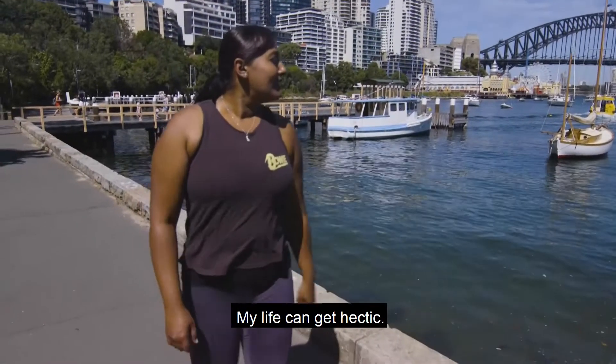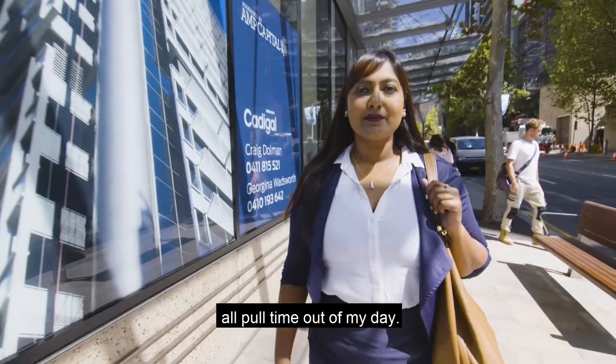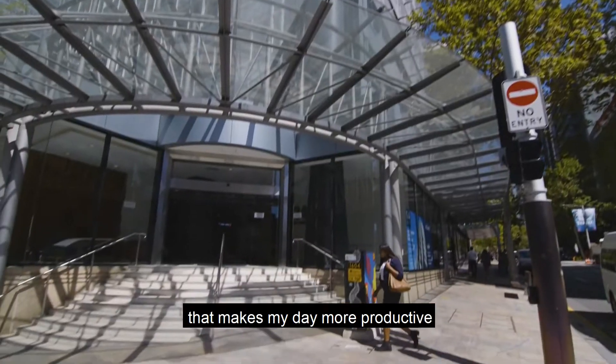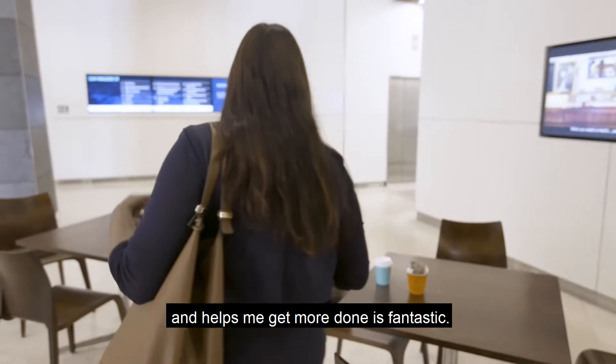My life can get hectic. Work, family, life, exercise — all pull time out of my day. So actually finding something that makes my day more productive and helps me get more done is fantastic.